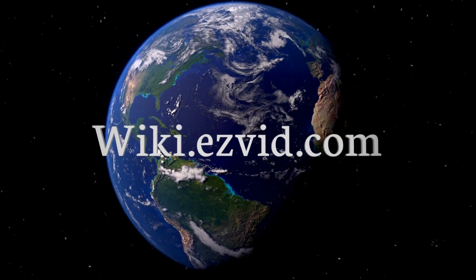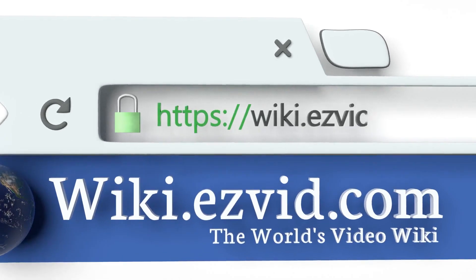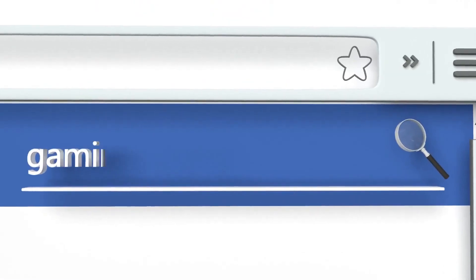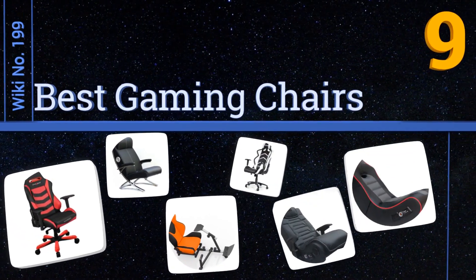wiki.easyvid.com. Search EasyVid Wiki before you decide. EasyVid presents the 9 best gaming chairs. Let's get started with the list.